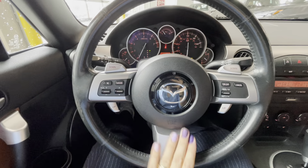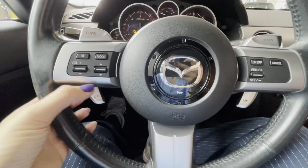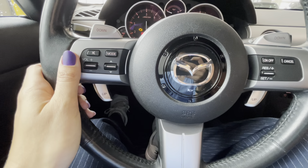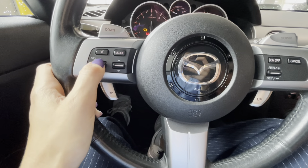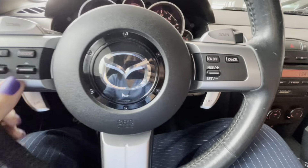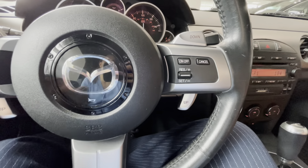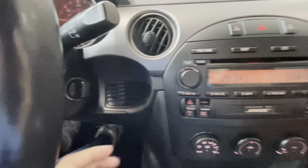The three-spoke steering wheel includes audio controls on the left side — mode, volume up and down, and the ability to flip through stations or tracks. On the right we have cruise control buttons.